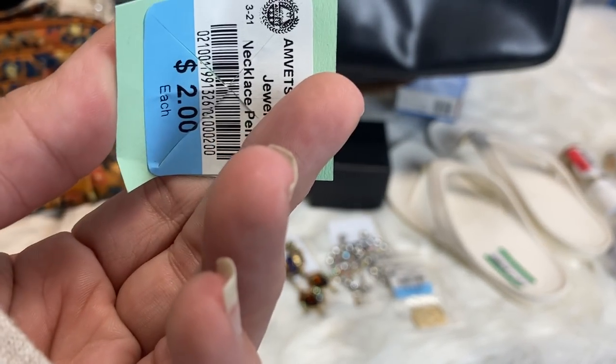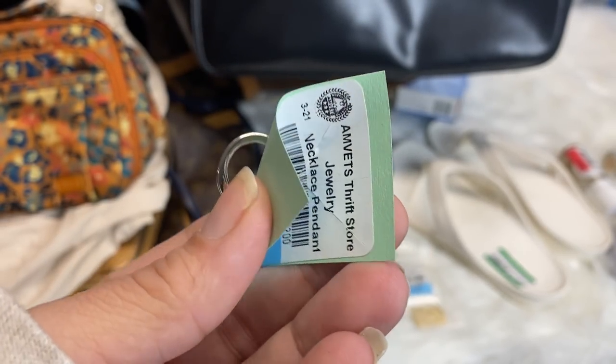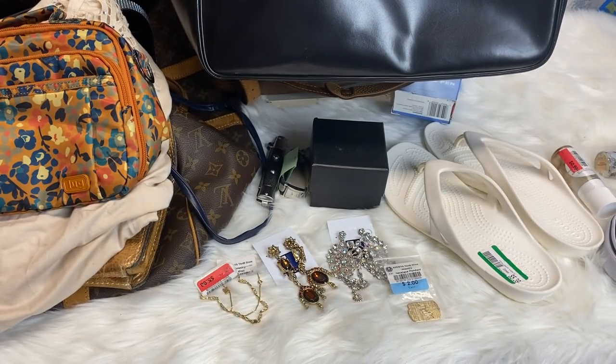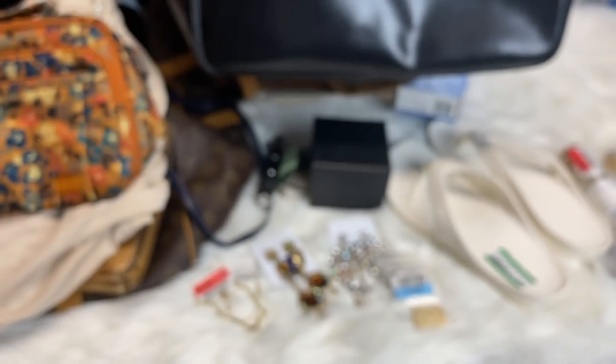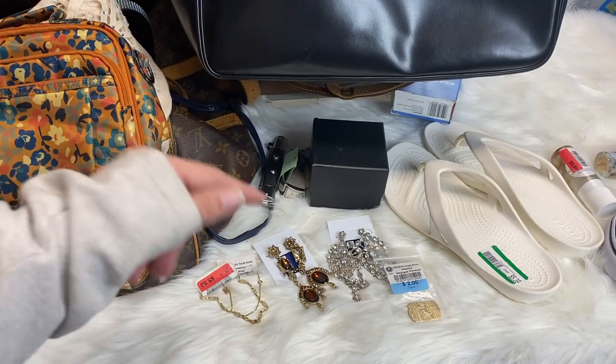I picked this up. It was half off, so it was a dollar. It's just a C — I don't think it's real or anything. It says Sarah, so it's probably Sarah Coventry. But I have a jean jacket with like all Chanel pins on it, so I'm going to put that with those.